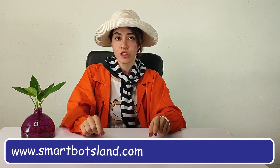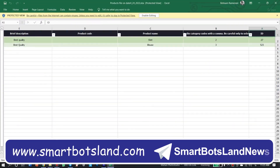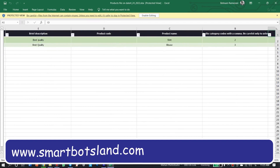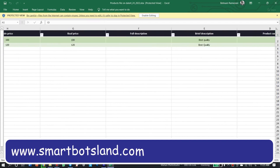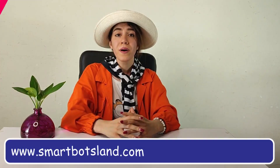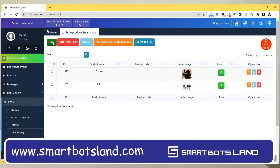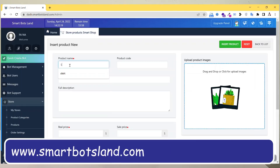Now you can add your products to the shop. If the number of products you have is very large, SmartBot will give you an Excel file and you can enter all the specifications of your products in this Excel file and then upload it in your panel. But if you prefer, you can upload your products one by one and add photos for them in your panel.